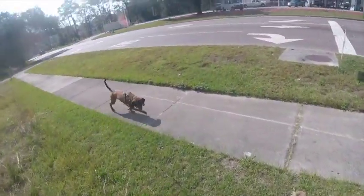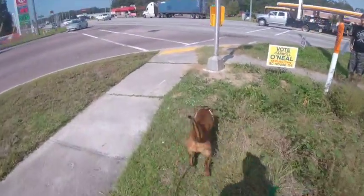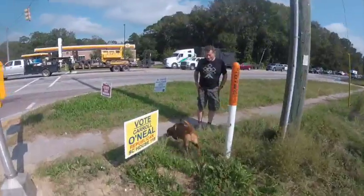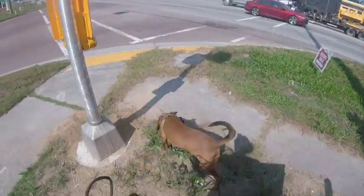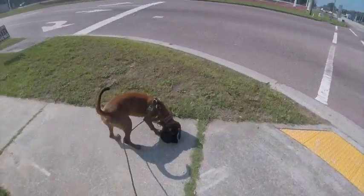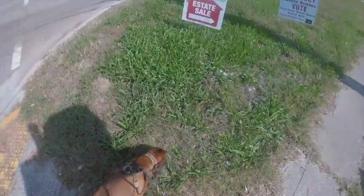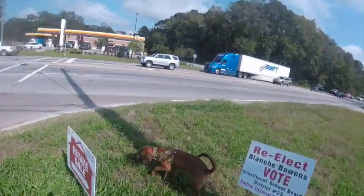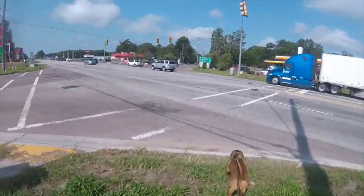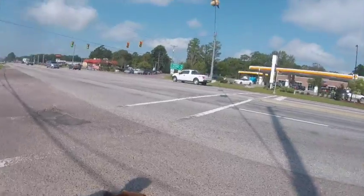One of the biggest things handlers sometimes do is stop the dog at the intersection due to traffic, and the dog takes it as a correction because they're not encouraged to maintain that odor. What I'd like to do in this type of situation is: once the dog has isolated the odor and told me the direction they want to go, if we can't safely cross, I hold the dog in the direction they wanted to go, encourage them — 'good girl, good boy' — and as soon as it's safe, with the light or traffic stopped, let them go.